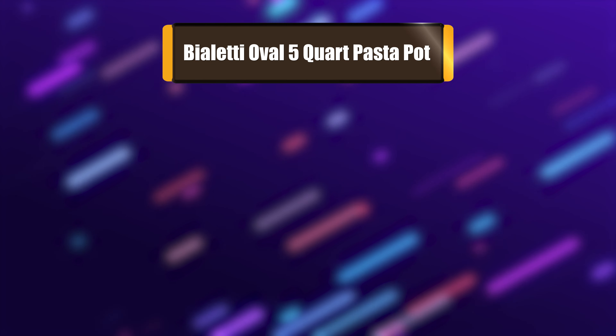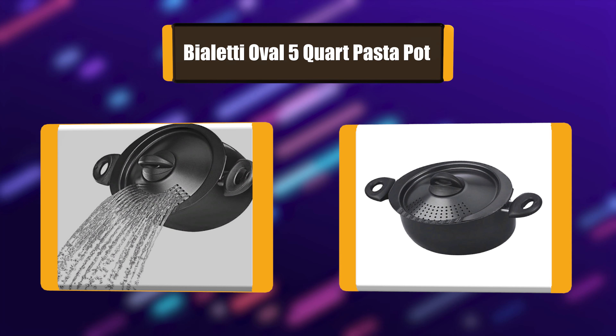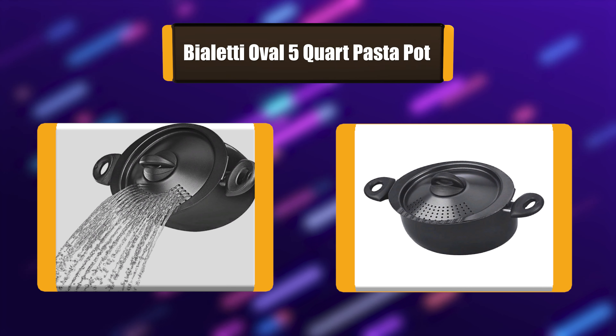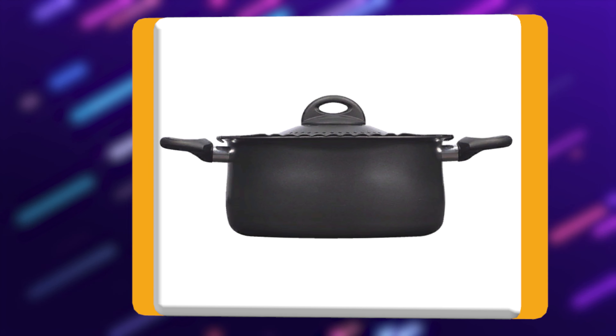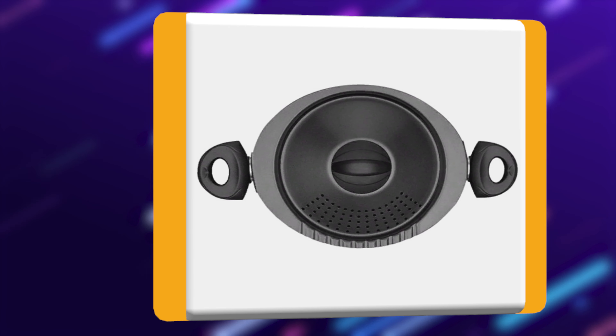Number 1: Violetti Oval 5-Quart Pasta Pot. The pasta pot from Violetti features Italian style and design on a highly functional pot. Cooking pasta, potatoes, or vegetables just became a whole lot safer and easier with Violetti's innovative and colorful 5-quart pasta pot, featuring a twist-and-lock lid with a built-in strainer.